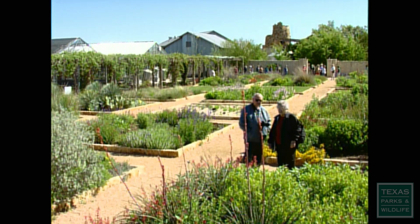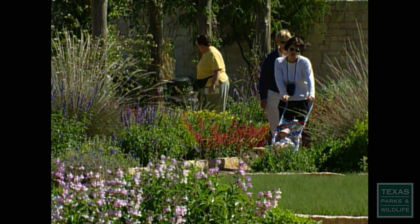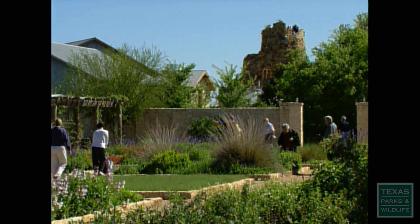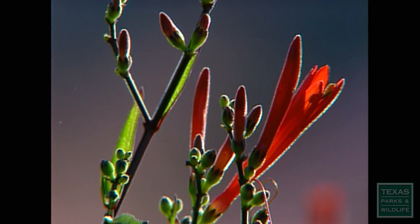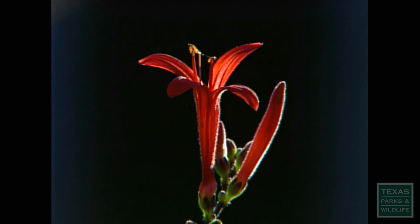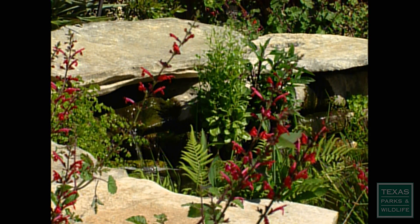One of the best places to learn about wildflowers and other native plants is the Lady Bird Johnson Wildflower Center in Austin. The Wildflower Center is really about native plants. Our stated mission is to educate people about the environmental necessity, the economic value, and the natural beauty of native plants.